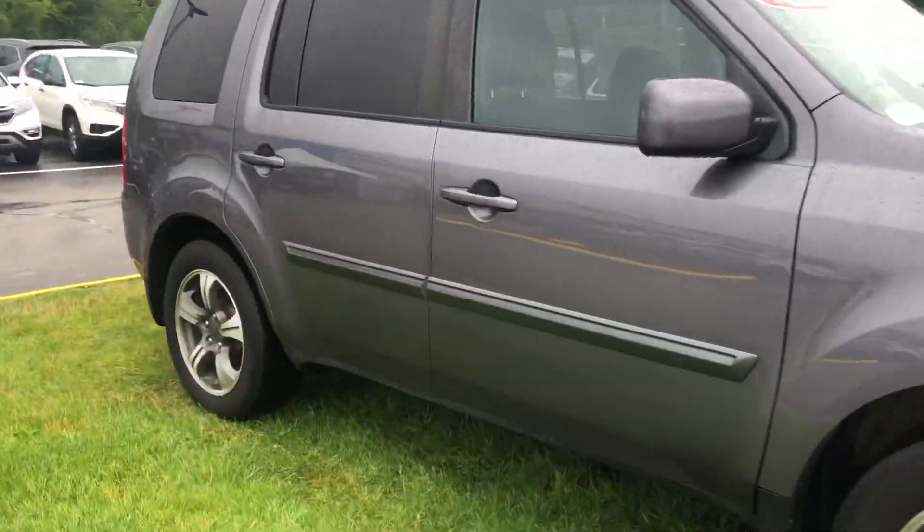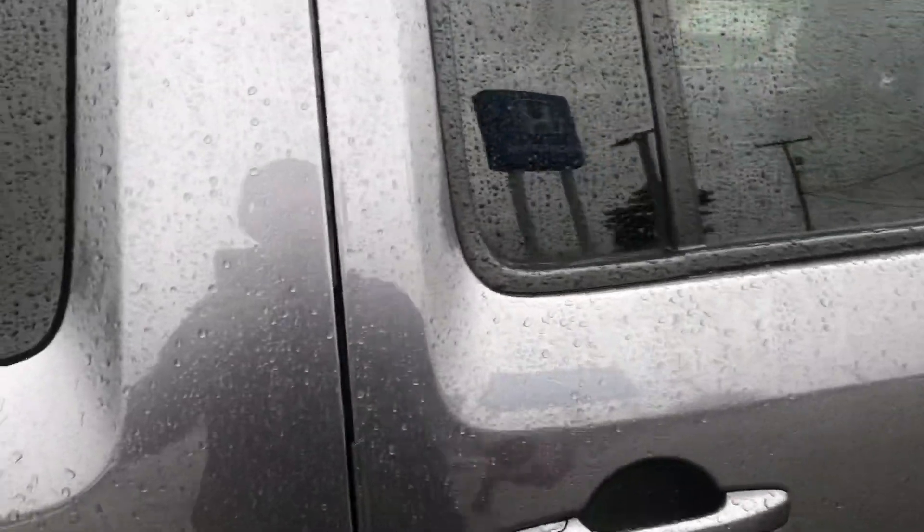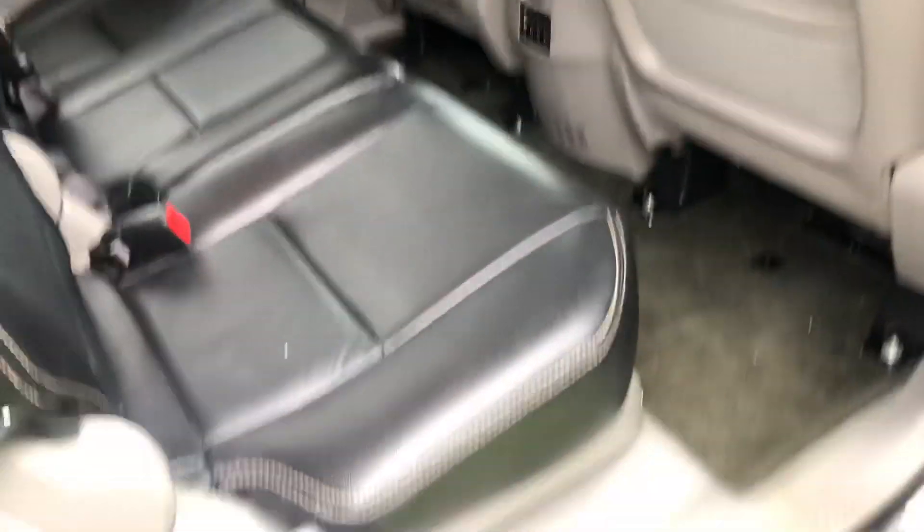It's got black leather seats in the interior. It also has the rear entertainment center as well. You can see here it's got the gray exterior with the black trimming.